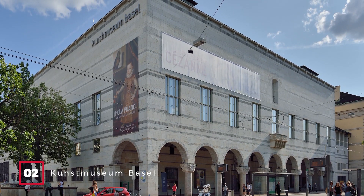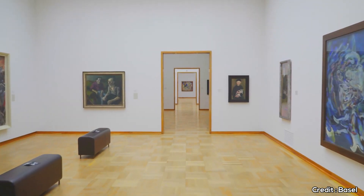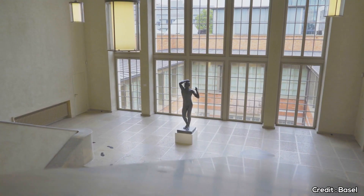At number two, we have the Kunstmuseum Basel. This museum is a treasure trove of art, featuring works from the Renaissance to the modern era. Imagine walking through rooms dedicated to Picasso, Van Gogh, and Monet, all under one roof. It's a must-visit for art enthusiasts.